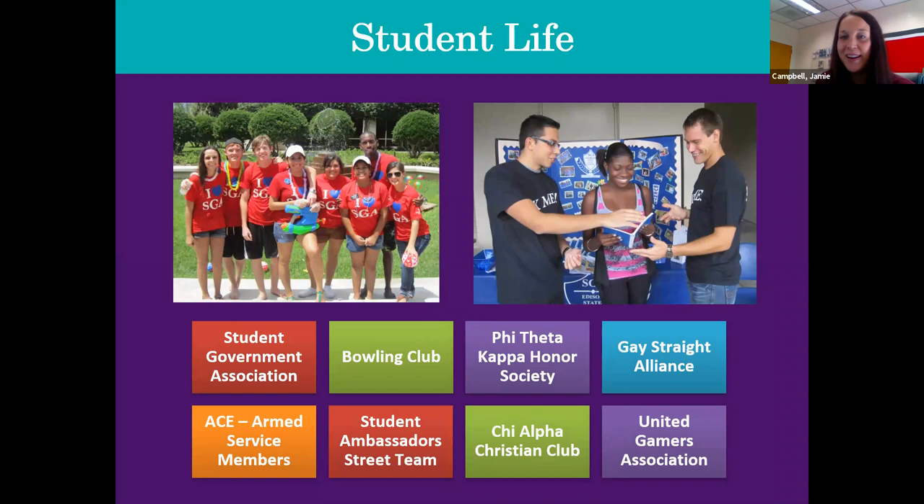Once you're a Buck, you are part of their student life. They have different organizations and events throughout the year, so it's important that you pay attention to their Twitter or Facebook page to see what events are offered, and we encourage you to participate.